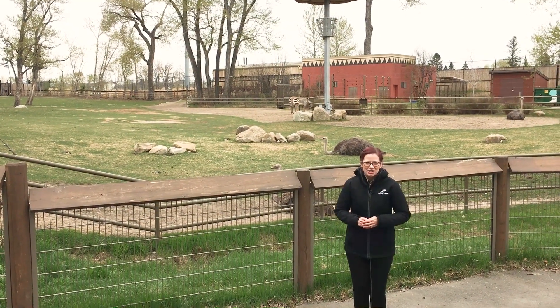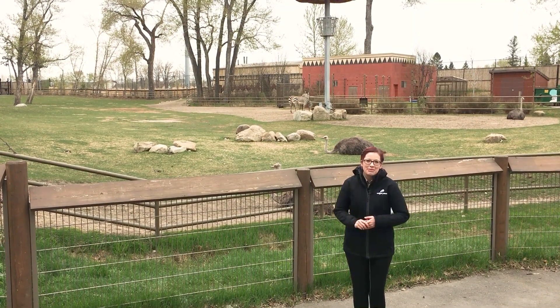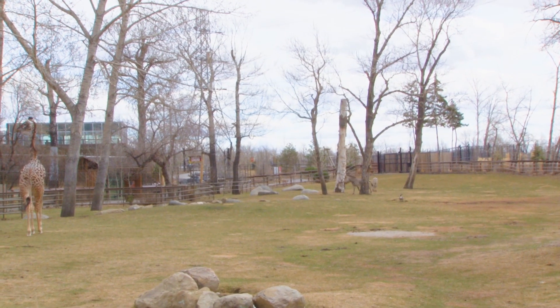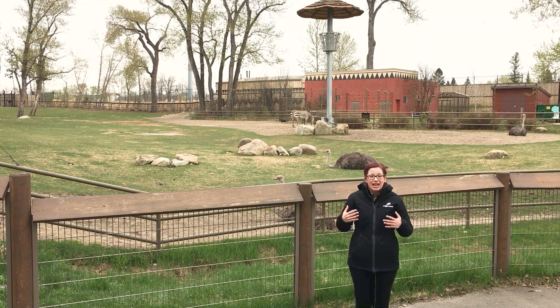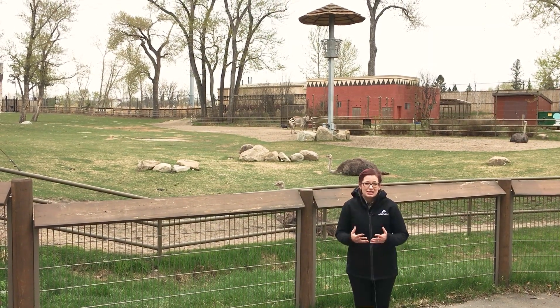Hi everybody! Welcome back to your Daily Dose at home. My name is Lauren and I'm part of the visitor engagement team here at the Calgary Zoo. Today I am standing at the Savannah Yard, one of the incredible mixed species habitats here at the Calgary Zoo, and today we're going to explore a little bit of the science and thought process that goes into creating a mixed species habitat.